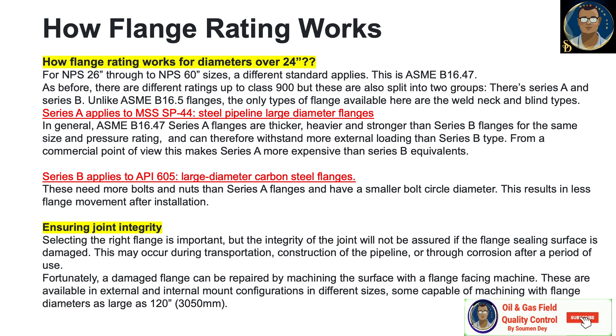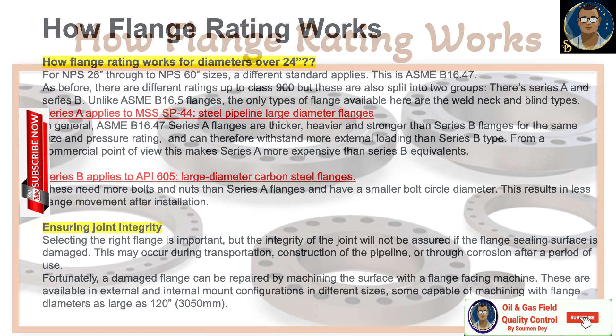Finally, how do we ensure joint integrity? Selecting the right flange is important, but the integrity of the joint will not be assured if the flange sealing surface is damaged. This may occur during transportation, construction of the pipeline, or through corrosion after a period of use. Fortunately, a damaged flange can be repaired by machining the surface with a flange facing machine.